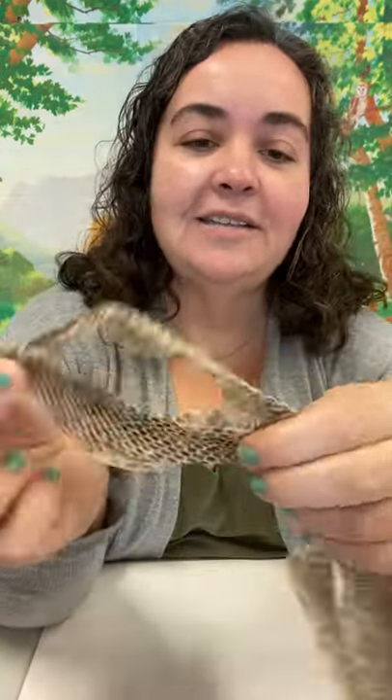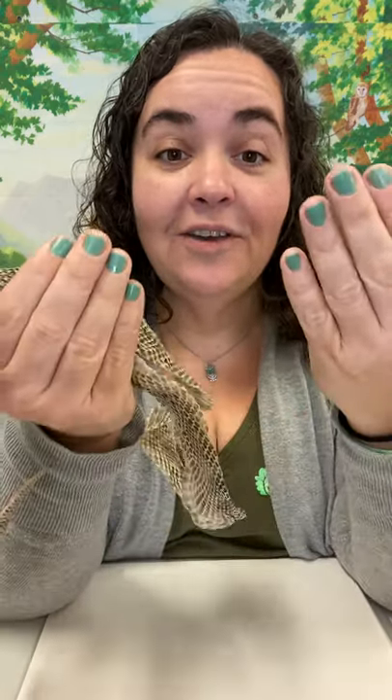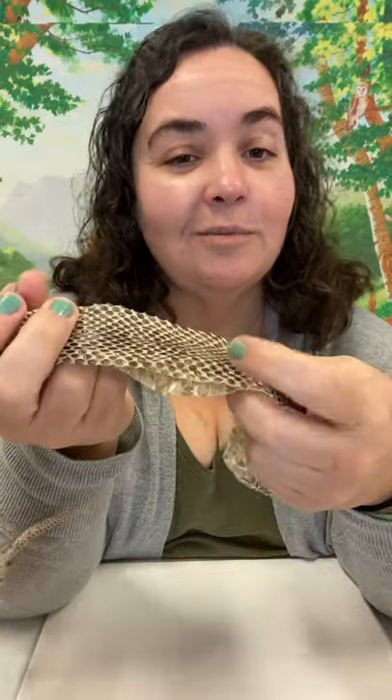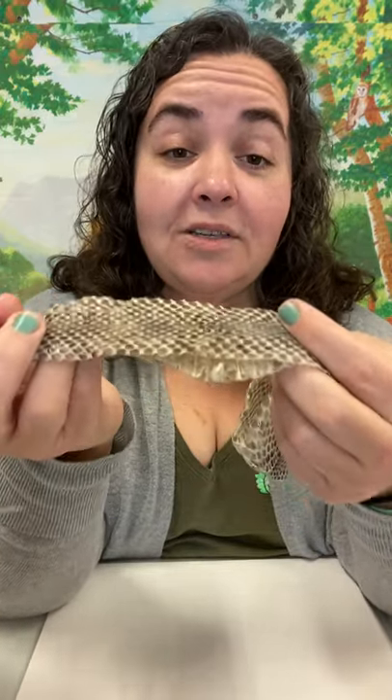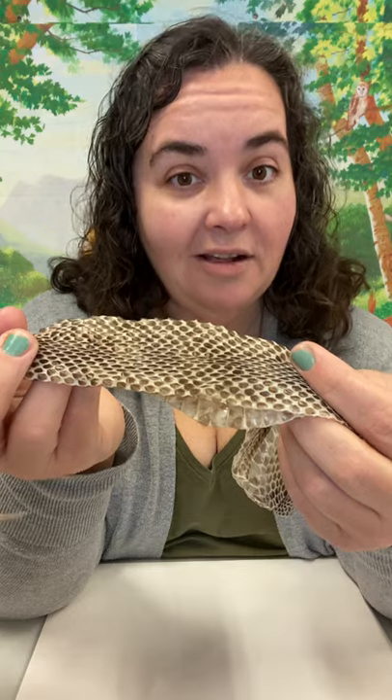When it comes to reptiles, they have some physical characteristics, things like scaly skin. When we think about scales, I think we all think about a snake. I have a snake skin here — it's really long. This comes from one of our snakes that lives here at Lake Iowa Nature Center. They shed their skin as they grow. Scales are made of something called keratin, which is a protein. Actually our hair and our fingernails are made of keratin too, so we have something in common with reptiles. Turtles have scales that cover their body, and in fact their shell is just a modified type of scale.